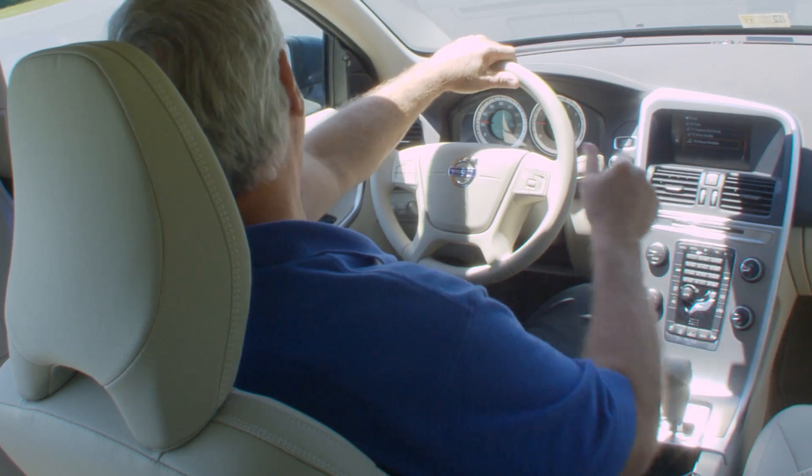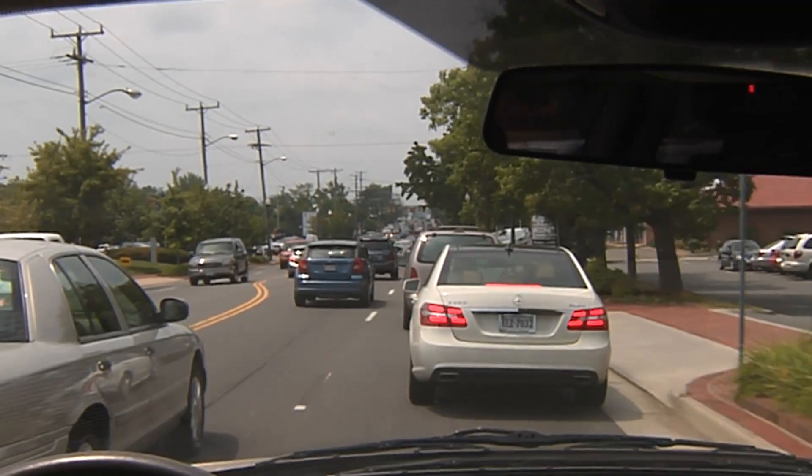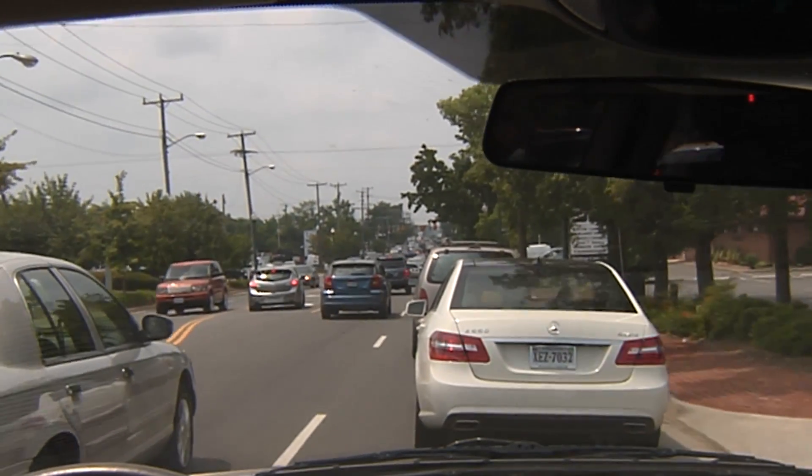If the traffic in front of you suddenly stops, and your speed is less than 9 miles an hour, which is common in stop-and-go traffic, then City Safety can actually prevent the crash.